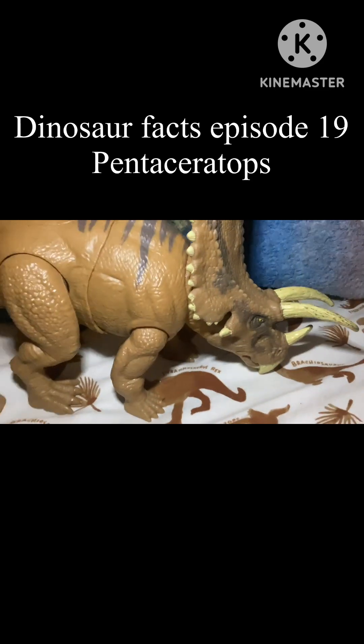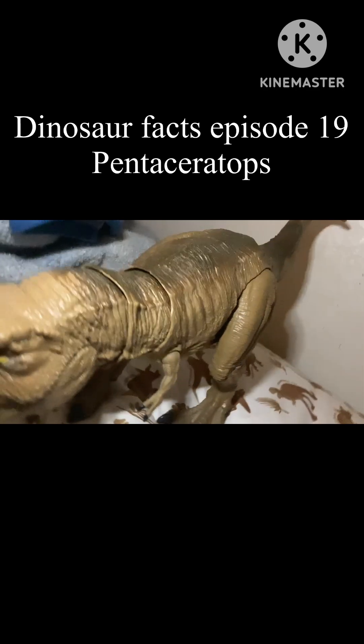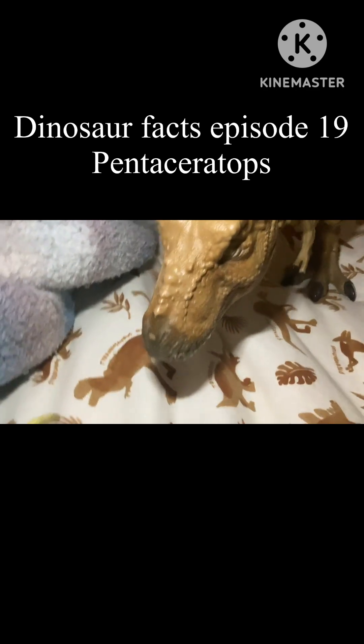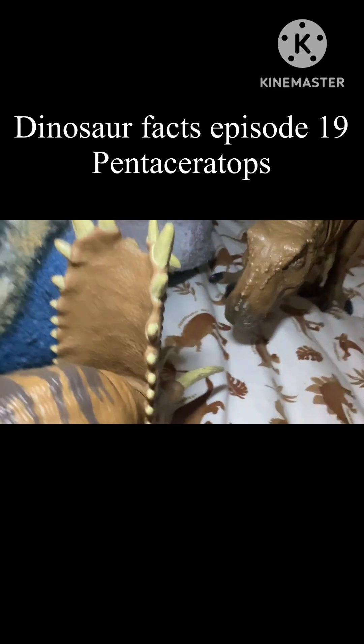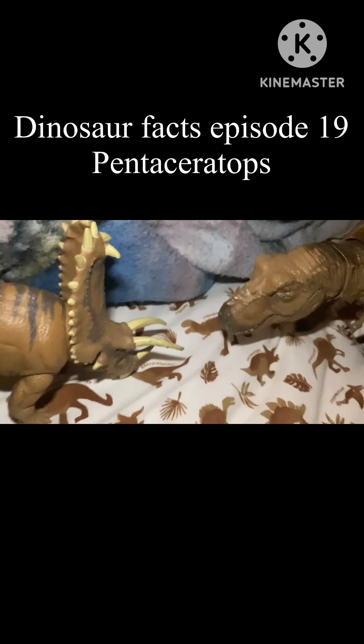Pentaceratops had many predators, but of course one of them was Tyrannosaurus rex. Pentaceratops had many horns that it could use to fend off predators such as T-Rex. Pentaceratops' frill may have also been used for defense, mainly protecting its neck.